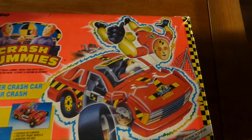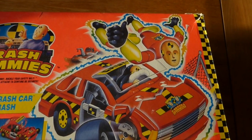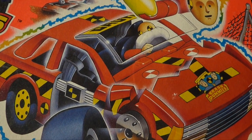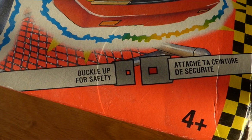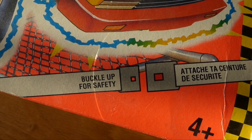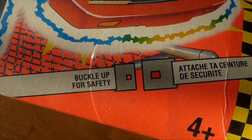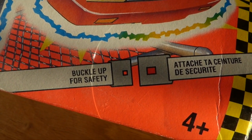Wow, look at the artwork. The guy's giving the thumbs up as he's being hurled through a window. This guy's taking a nap against the airbag. Of course, on the box was the whole message of the line with the buckle up for safety. But this really didn't play much into the actual play of the toys.